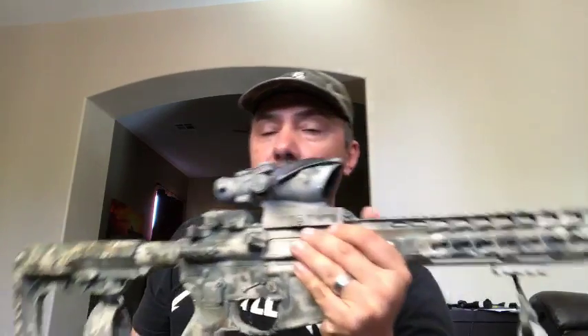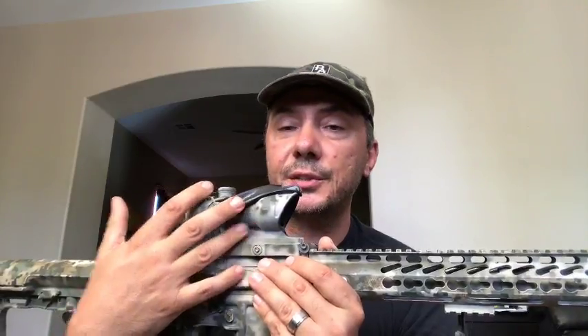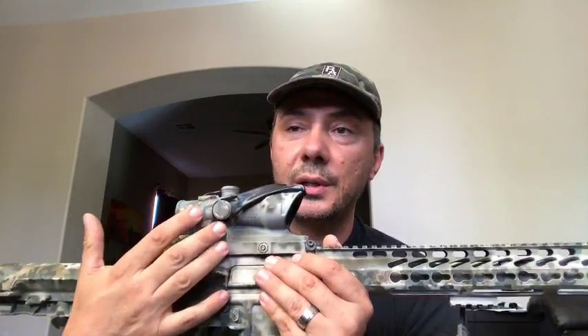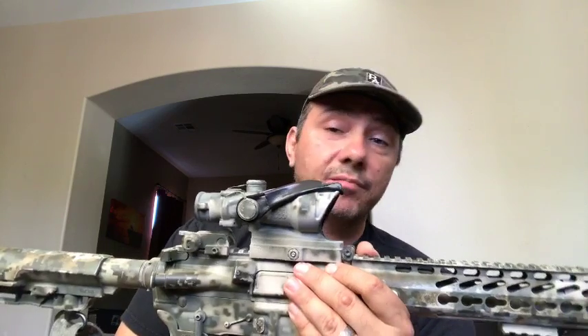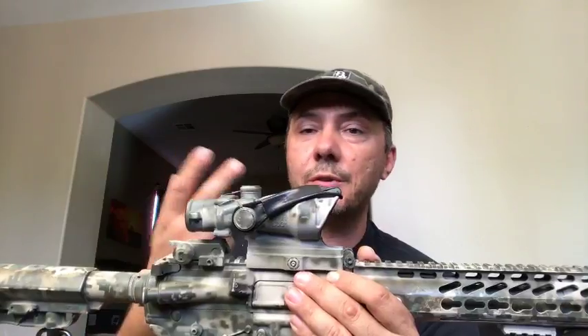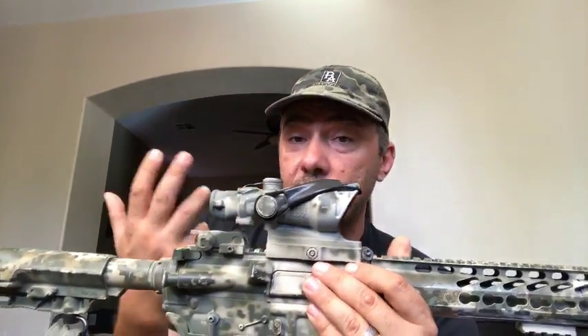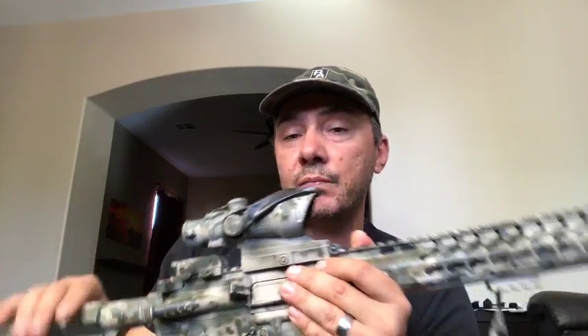Why is Primary Arms marketing an ACOG instead of improving their own product? For those that don't know, this is a joint effort between us and Trijicon — it's the ACSS reticle that I designed, inside a Trijicon ACOG TA31. We're constantly trying to improve our products, but ACOGs are the pinnacle of combat optics. To recreate this ourselves would cost just as much, so it makes no sense to spend all the money on tooling. Joint effort between us and Trijicon.